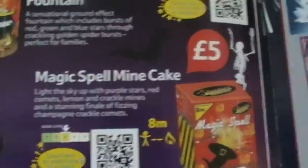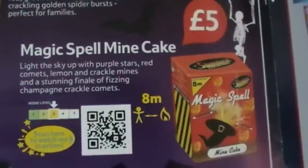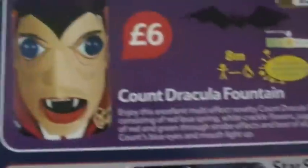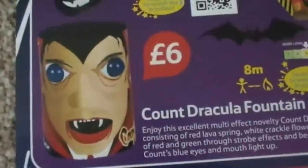Magic Spell Mine Cake - it's 16 shots for five pounds. That's not going to set the world alight, but for a fiver you could do worse. It's a nice little multi-effect cake. Count Dracula Fountain for six pounds - personally I don't rate this. It's a repackaged version of the clown fountain they stopped last year.